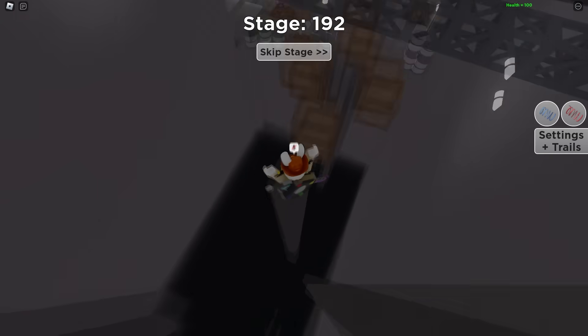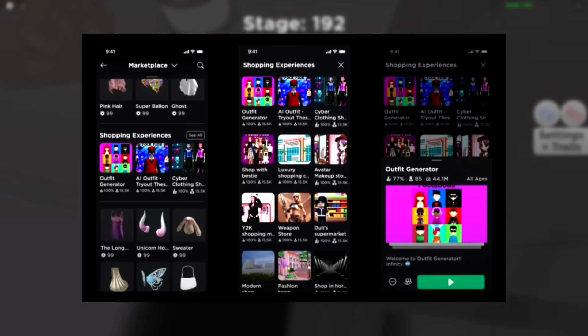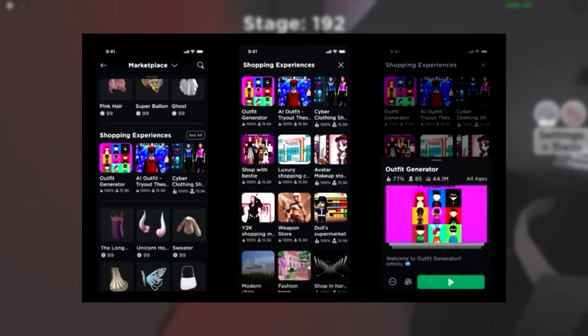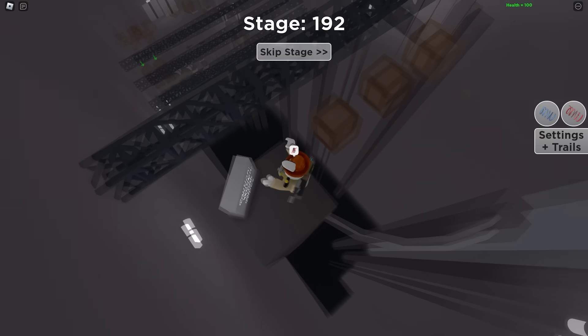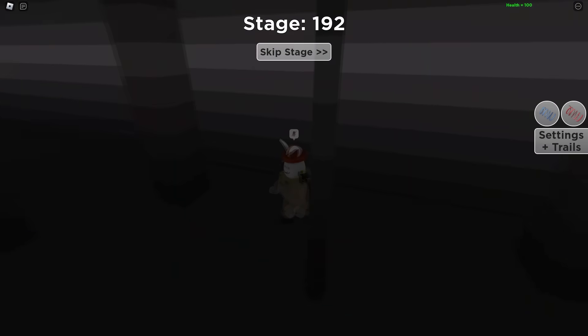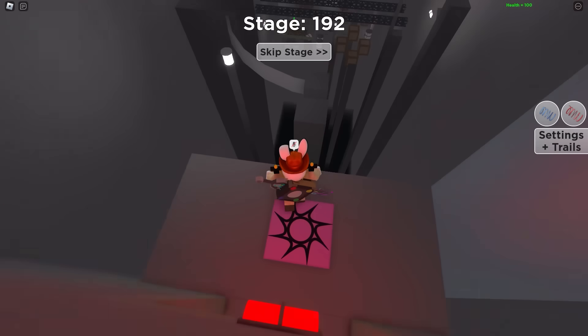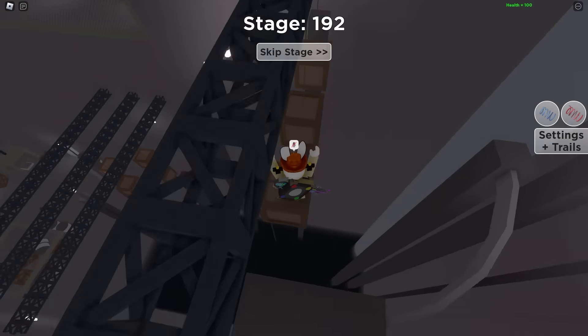Roblox revamped the catalog and added a shopping experiences tab — a completely new section where they show shopping games. It's pretty cool, especially because at one point this year Roblox was actually kind of trying to shut down these games, but now they're promoting them in a good spot. It's good to see them still supporting these games.